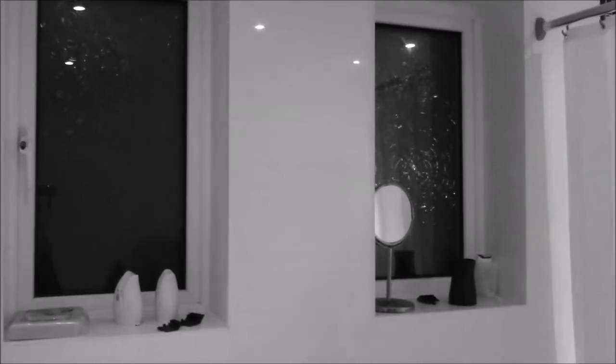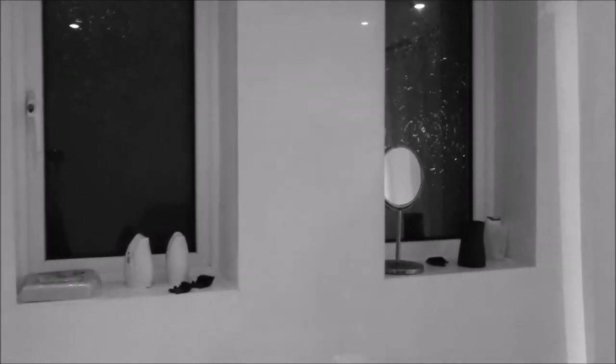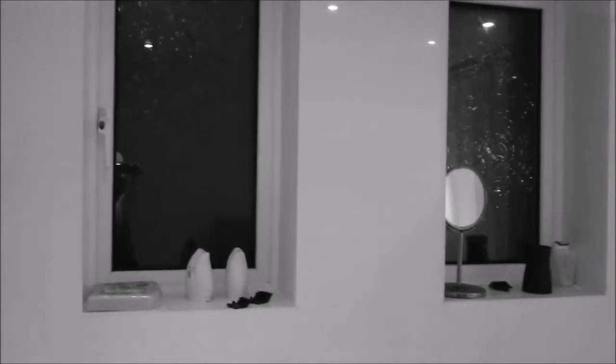I've got two windows here. Two windows. All the fun you have with two windows — it just means when it all gets nice and steamy because of your shower, you open the windows and it gets all the steam out. All nice and easy like that.